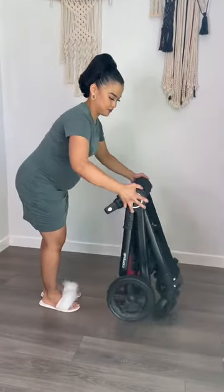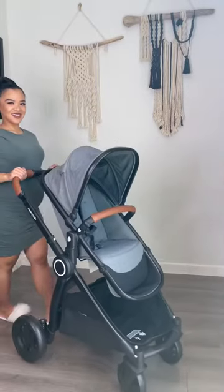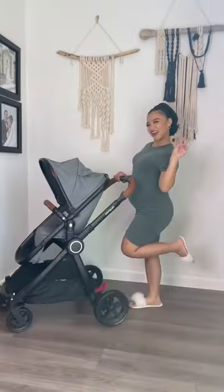Easy to take apart and it's just as easy to put back together. If you guys love this stroller as much as me, you can shop it in my Amazon storefront. Bye guys!